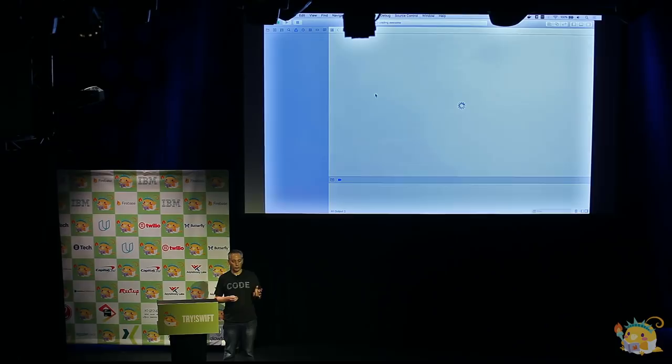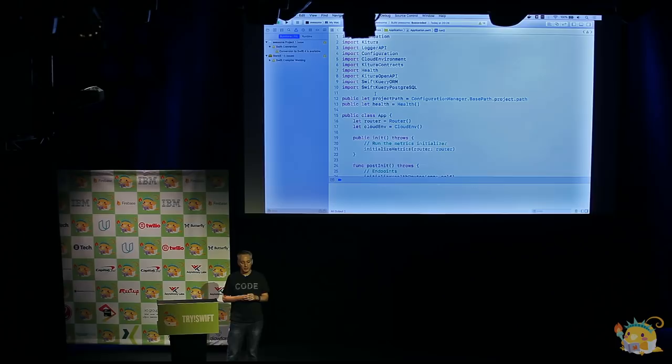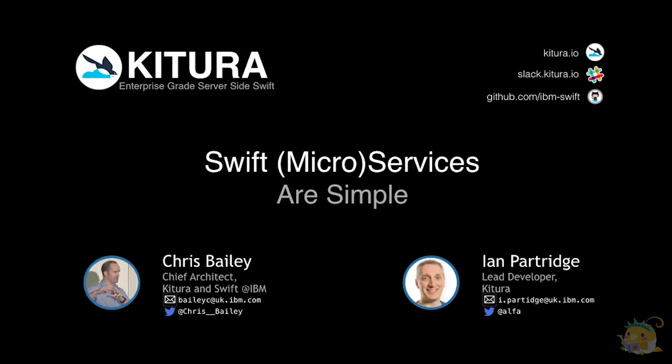The application's called Awesome. We press Build, and — thanks to iMovie I can chop out the 30 seconds where the Swift compiler whirs away — the application is running now. You can see at the bottom in the console that it's listening on port 8080. So here's our web server up and serving.